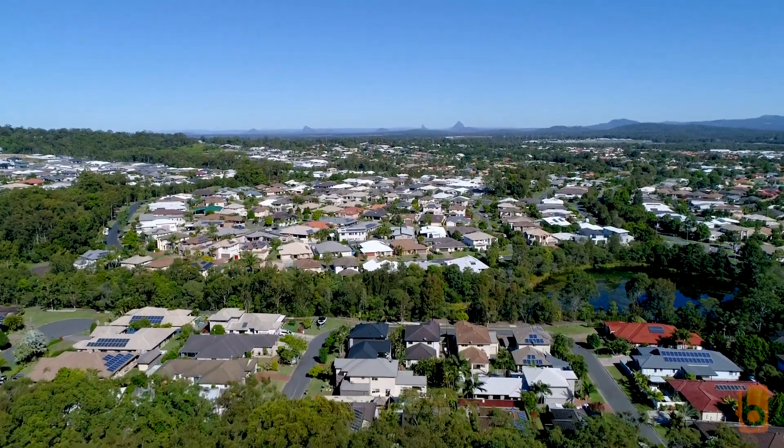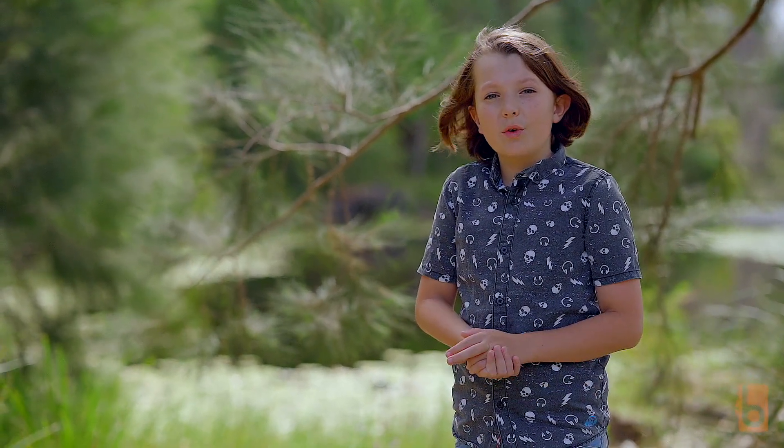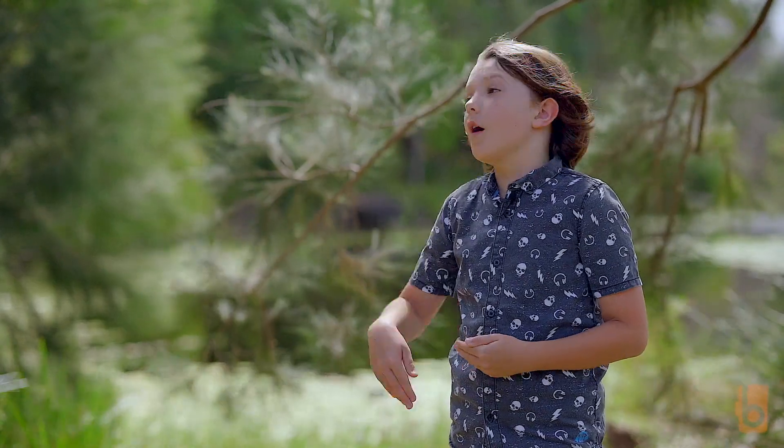Hi, I'm Henry and today I'm here at a beautiful park in Little Mountain, just around the corner from Donnell and Jonathan's newest property. Over to you, Jonathan.